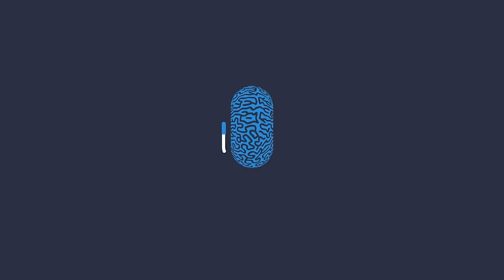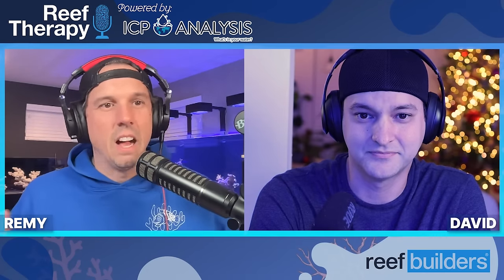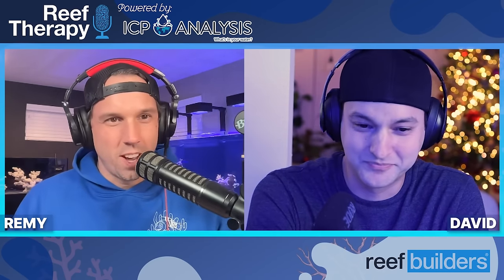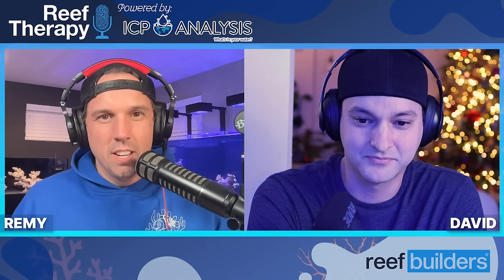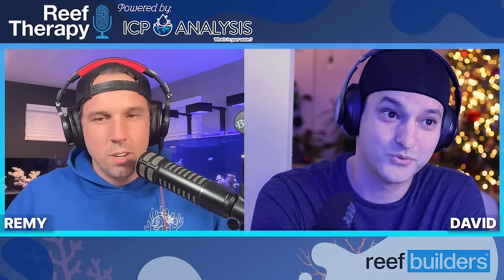Welcome to episode 87 of the Reef Therapy Podcast, powered by ICP Analysis. Today we'll get an update on where everything is this busy holiday season and also chat with our guest, Mr. David Lemus — lifelong aquarist, formerly of Top Shelf Aquatics. There's so many different facets to you and I can't wait to get into it. Why don't you give us some of your background, how you got into the hobby, your time at Top Shelf, and what you're up to now?